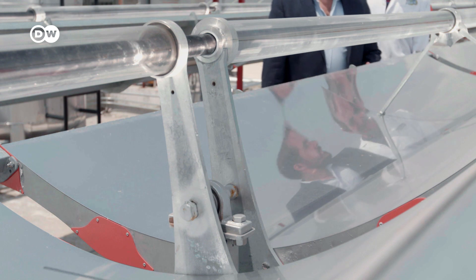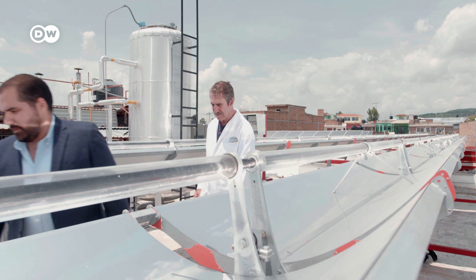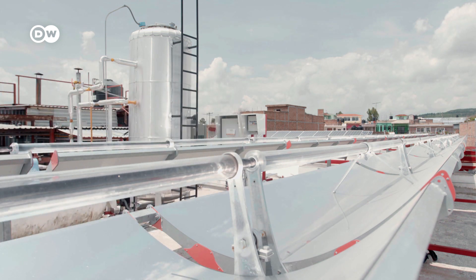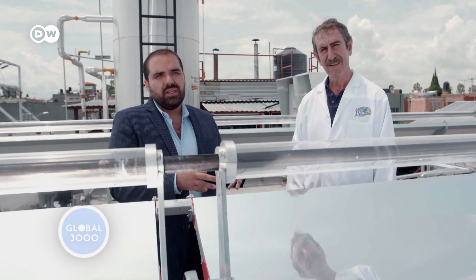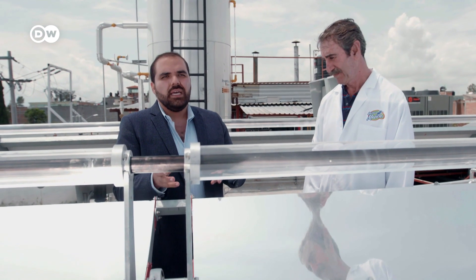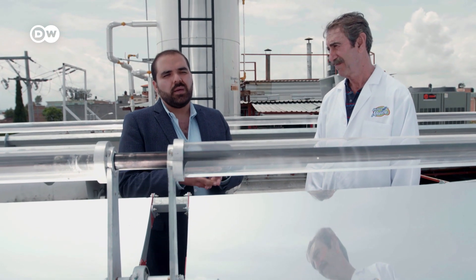Now the water is warmed directly by the sun. But there's still room for improvement, which is why the head of technology at Inventive Power is here — they manufacture the solar collector. The biggest challenge is to integrate the heat from the solar collectors into the conventional processes of the factory. Normally companies work with steam generated using fossil fuels. It's hard to get customers to realise that they can get the same effect with a solar system as with a conventional boiler.